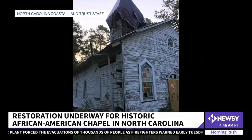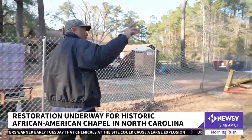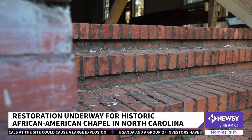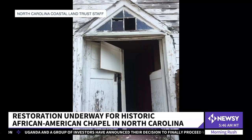The church was deteriorating pretty rapidly. Al Beatty worshipped here most of his life — 1955 or '56, that time frame. He grew up in the community here and says he can walk through the church for miles. So he decided to create a foundation to restore it.